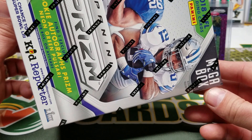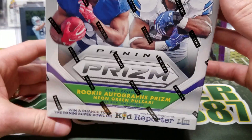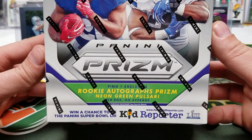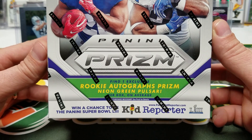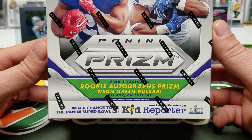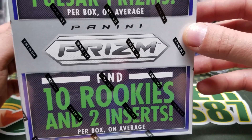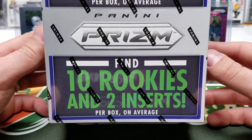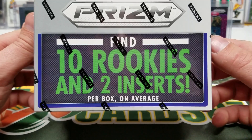They have had other products like the Target pink boxes and things like that, but never a Prism mega box. What you're looking for in here is one exclusive neon green pulsar rookie autograph — that should be pretty sweet. You also get two exclusive neon green pulsar prisms per box, plus 10 rookies and two inserts.